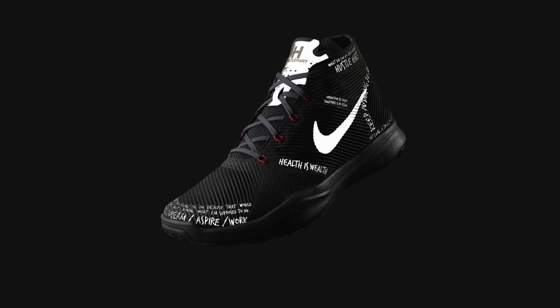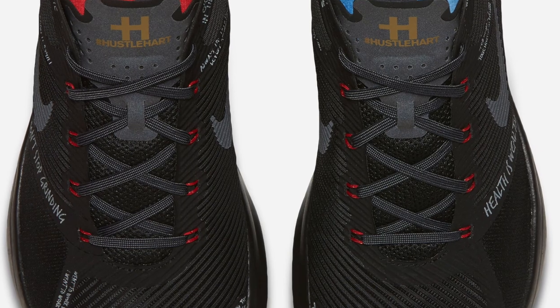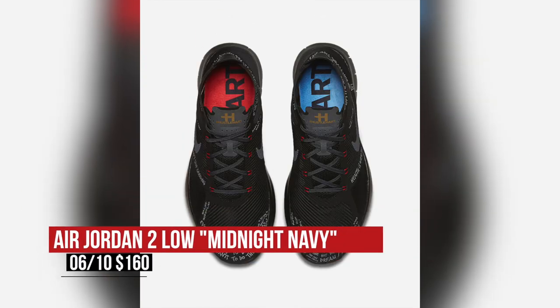Saturday is bringing us a bit of everything from retros to training, and let's start with training — the Nike Free Instinct, aka the Hustle Hearts. These are dropping in that black colorway and Nike put these together for Kevin Hart and his passion for living healthy and working out. Those will cost you $140.